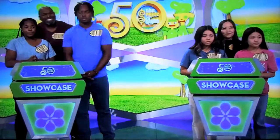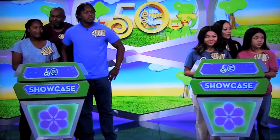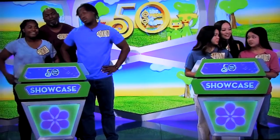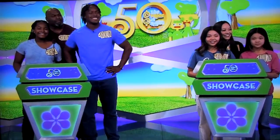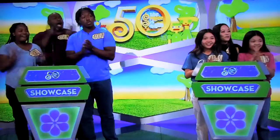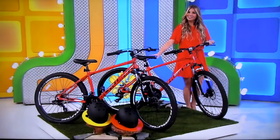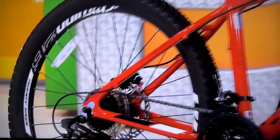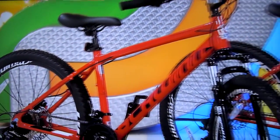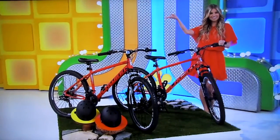Alright, here we go. Caden and Ashlyn and Brooklyn and Samora — this Showcase comes down to a classic case of sibling rivalry, and it starts with the two of you racing to the finish line on a fun pair of new bikes. These 21-speed mountain bikes each feature all-terrain tires and mechanical disc brakes for extra stopping power. Two helmets are included.